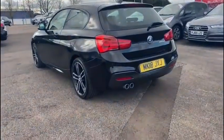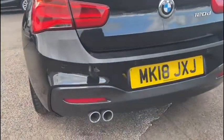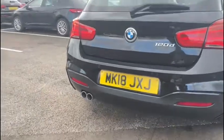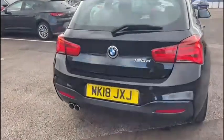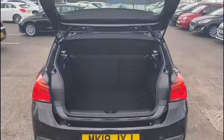As we come to the rear of the vehicle we can easily access the boot by simply lifting up on the BMW badge. As you can see there's plenty of room here, and you can always fold down those rear seats if you need to extend the boot space even further.